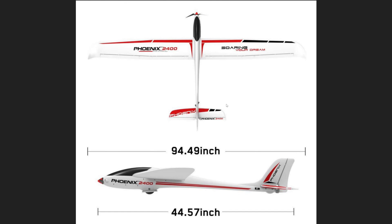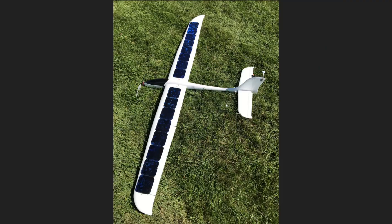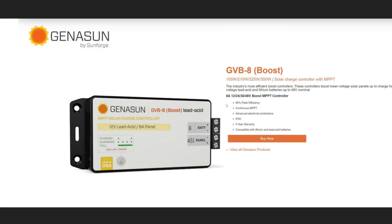This is the Fenix 2400. As you can see it has a 2.4 meter wingspan — really nice clean design. I added the solar cells. Each of the solar cells makes half a volt so I have about 8 volts. Most of the time you want that voltage to step down to charge your battery, and I did not know of the Boost MPPT which was recommended by Camp Robber. He was right on the money — I found a GVB8 and that seems to do the trick.